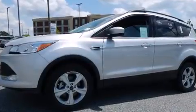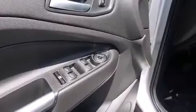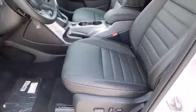It also features a trip computer, heated door mirrors, remote keyless entry, and power windows. You and your passengers will enjoy the stereo system, which includes a CD player with MP3 capability, steering wheel mounted audio controls, and nine speakers.